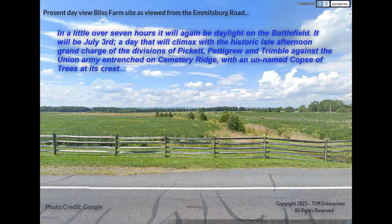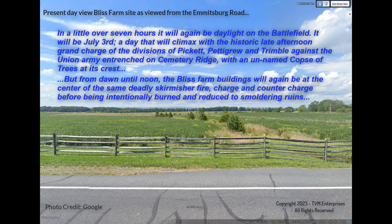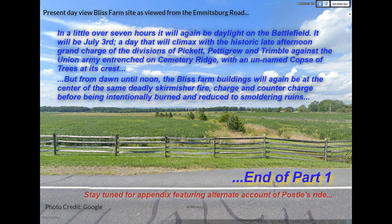In a little over seven hours, it will again be daylight on the battlefield. It will be July 3rd, a day that will climax with the historic late afternoon grand charge of the divisions of Pickett, Pettigrew, and Trimble against the Union Army entrenched on Cemetery Ridge, with an unnamed copse of trees at its crest. But from dawn until noon, the Bliss Farm buildings will again be at the center of the same deadly skirmish fire, charge, and counter-charge, before being intentionally burned and reduced to smoldering ruins.